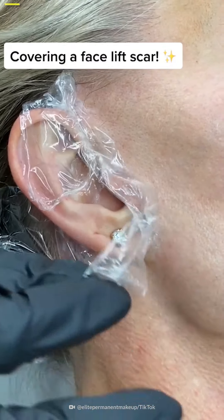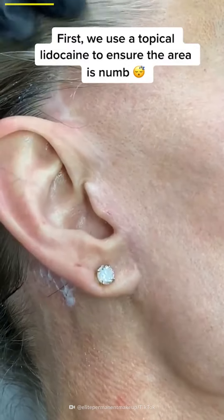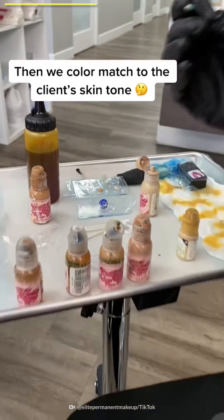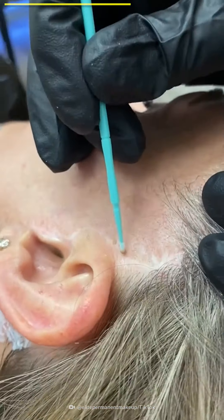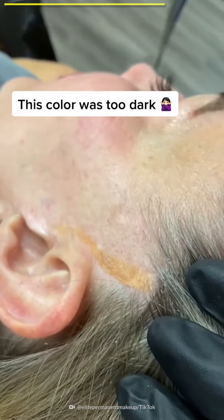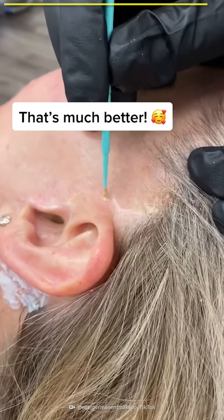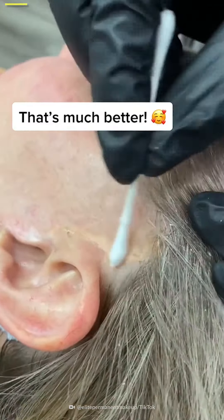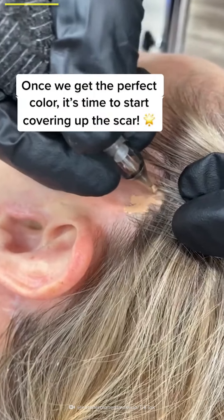Covering a facelift scar. First, we use a topical lidocaine to ensure that the skin is dry and the area is numb. Then we color match to the client's skin tone — this color was too dark. That's much better. Once we get the perfect color, it's time to start covering up the scar.